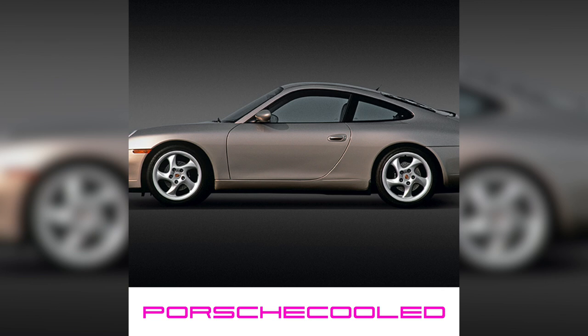Good morning and welcome back to London, and welcome back to another Porsche-cooled podcast. My name is Michael Barth, and today we're going to talk about the 996 911.